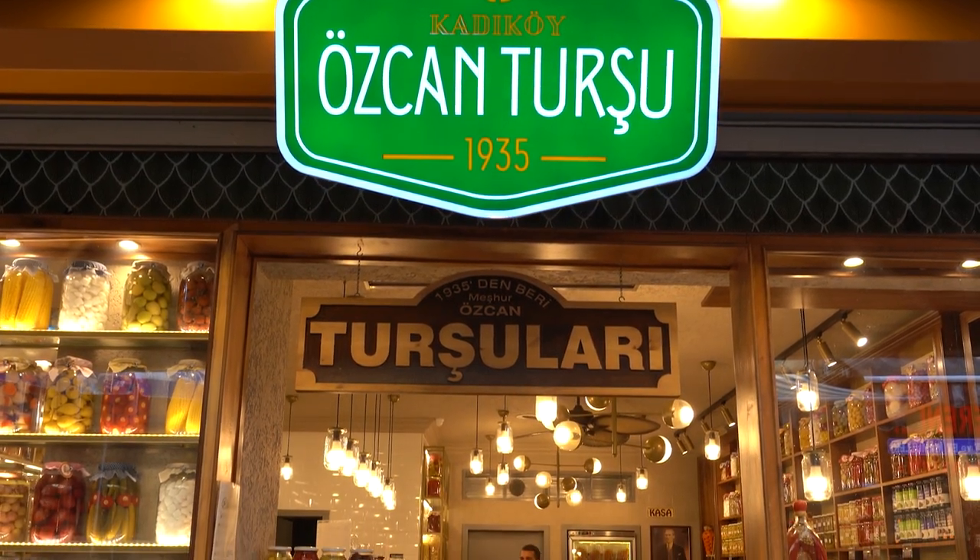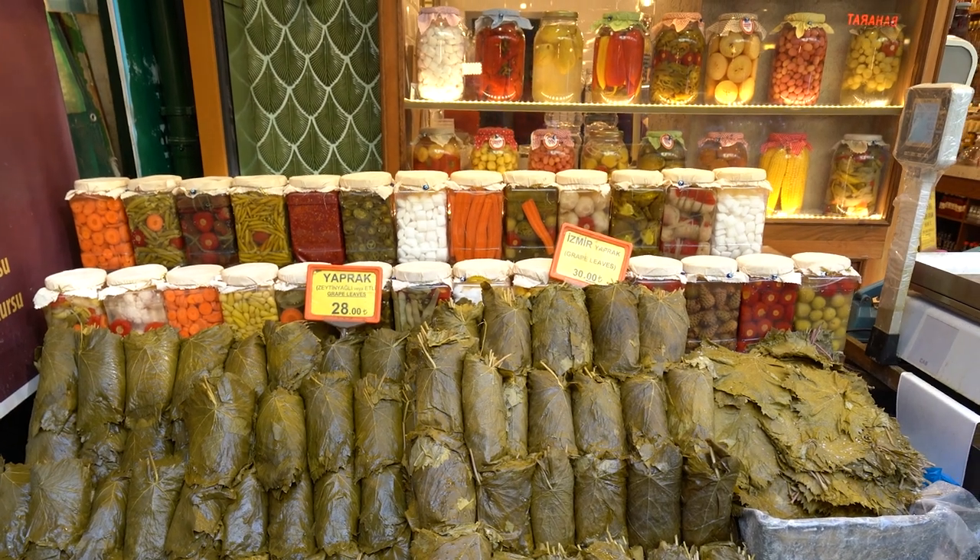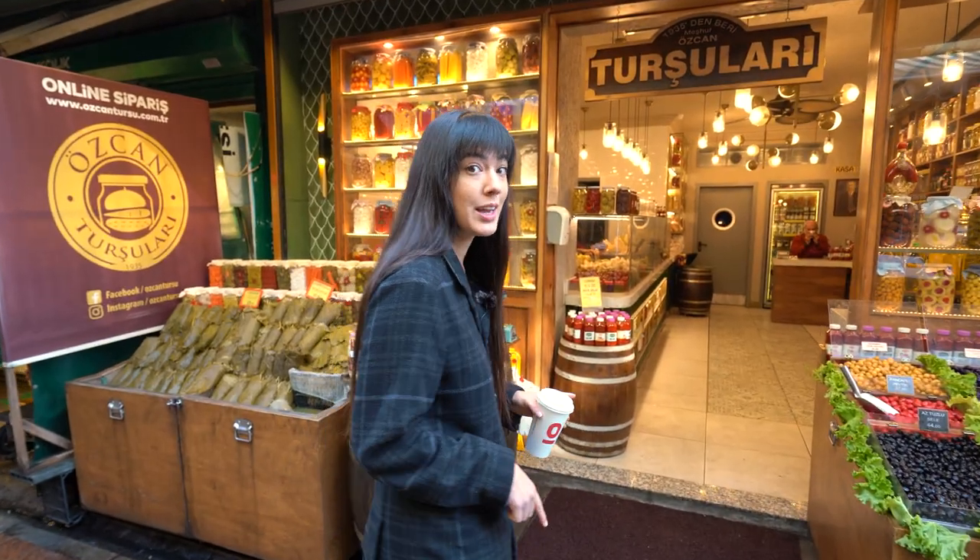We're going to go into this pickle shop that has been here since 1935, take a look around, maybe sample a few things. I think we could try some pickle juice, so let's go check it out.